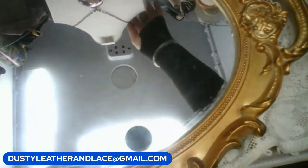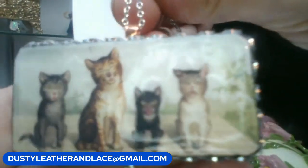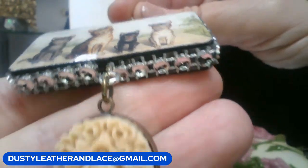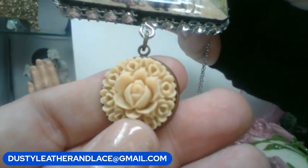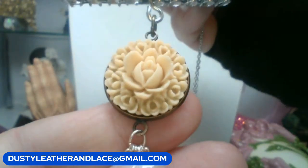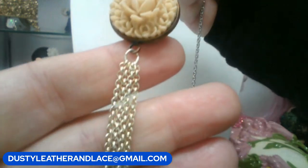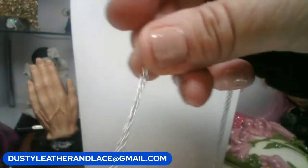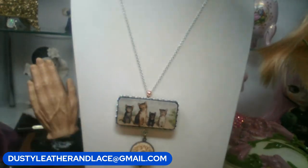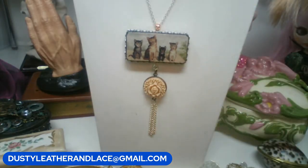This is so cool — a steampunk-style necklace. It has a vintage print of kitties that look like they're smiling, with rhinestones around it, a celluloid flower, and a cute tassel on a 20-inch silver tone chain. This one is twelve dollars. Keyword is 'kitties and celluloid.'